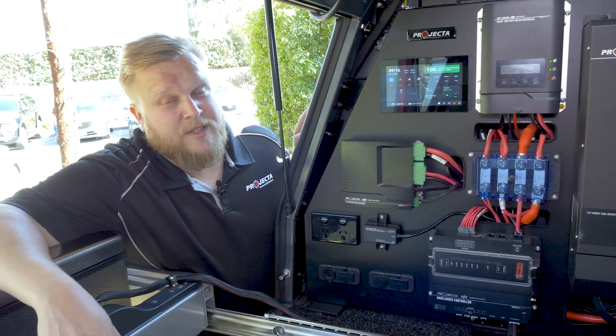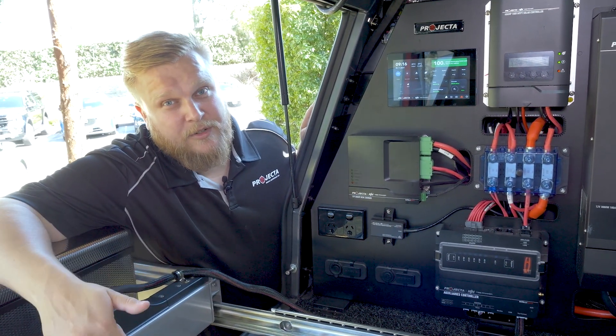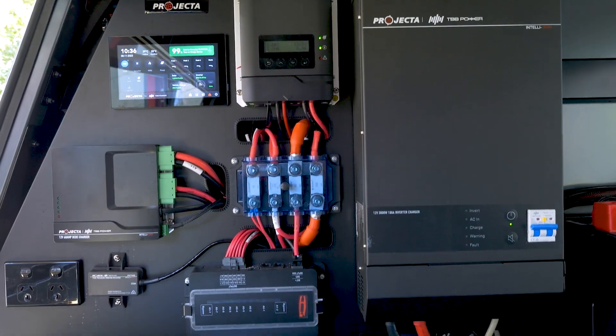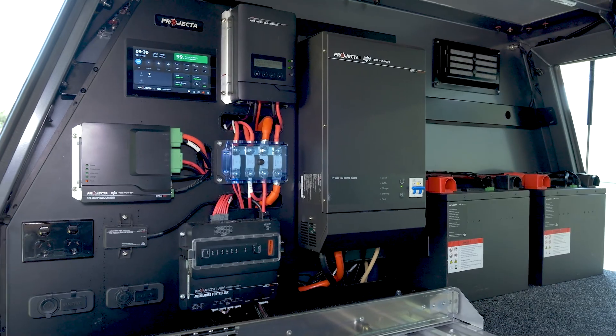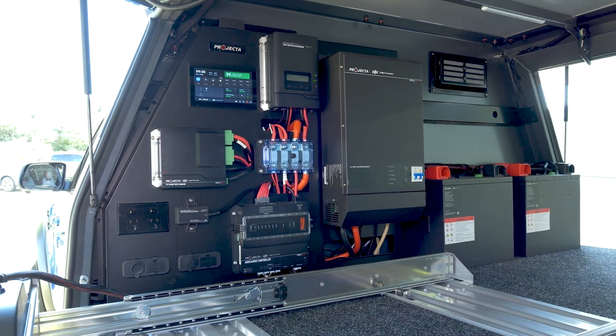This solution is designed specifically for your high end tourers, canopy fit outs, RVs, and also big caravan installs. It's perfect for people going off grid — this is all in one, it's everything you need.